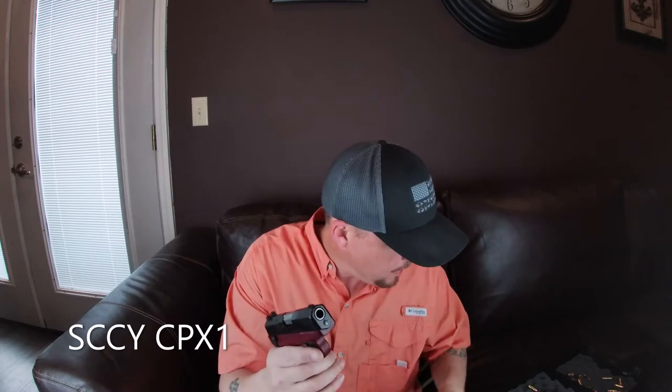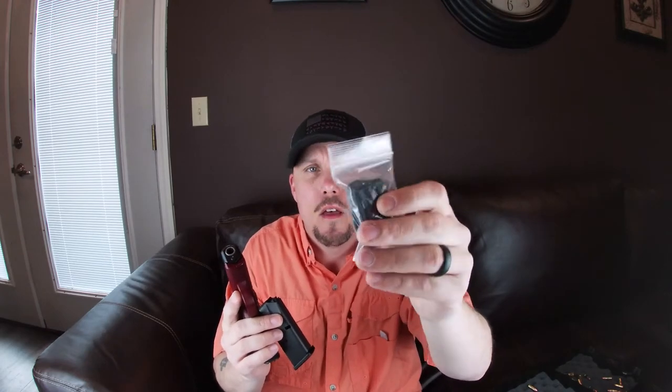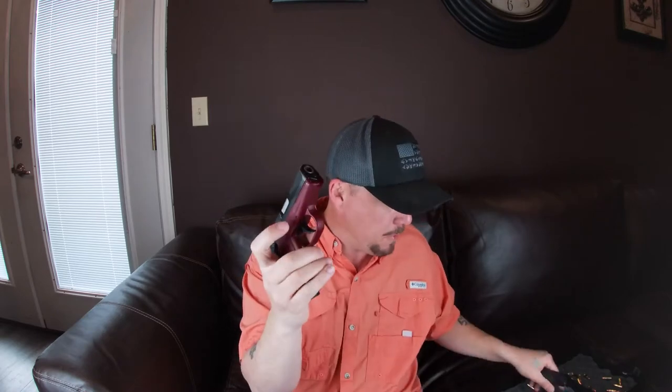Alright, let's take a look at this little SCCY CPX-1. First, this gun is clear. It comes with two 10-round magazines and extra mag base plates — one that's flat and one that's got an extra groove on it. So you can run both mags with the extended base plate for an extra finger hold, or both flat for better concealability.